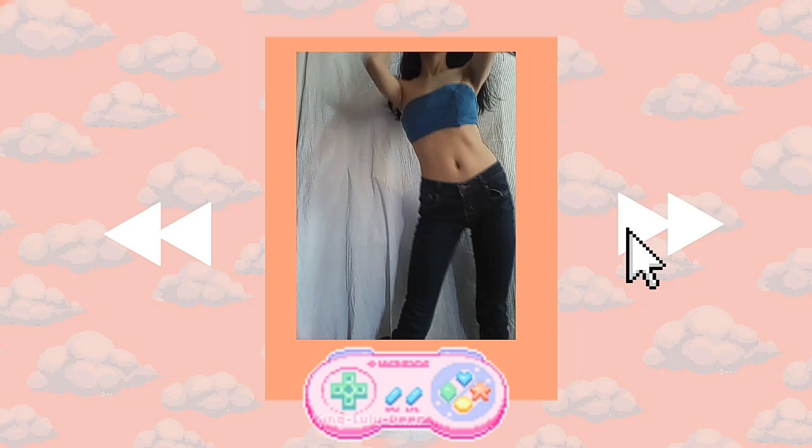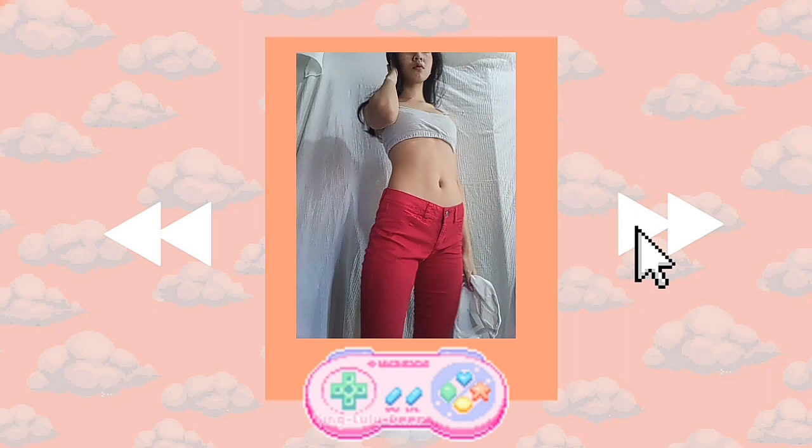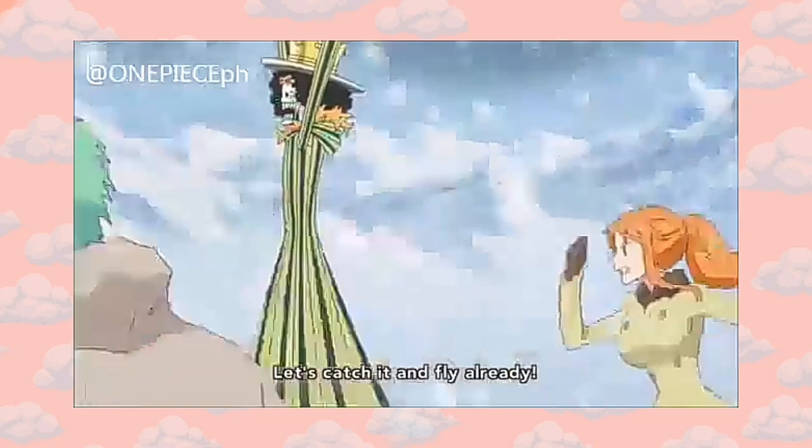Hello everyone, this is Mice and welcome back to my channel. In this video, we'll be doing an anime-inspired outfit. Some of this may not look exactly like the real photos, and this is not for cosplay, but just for fun.